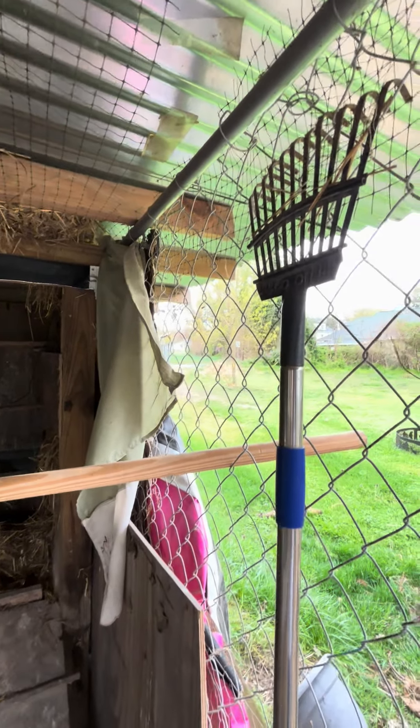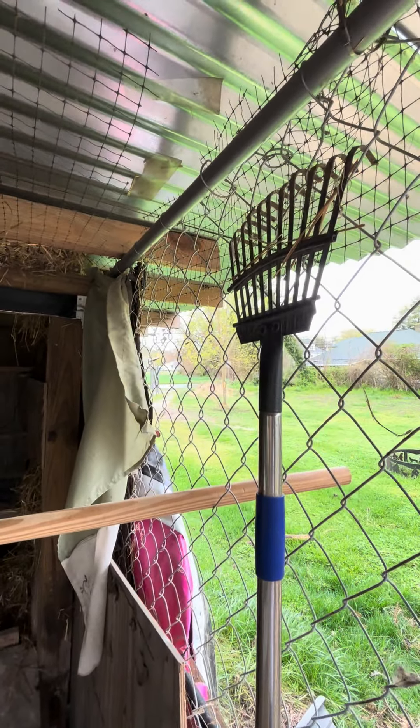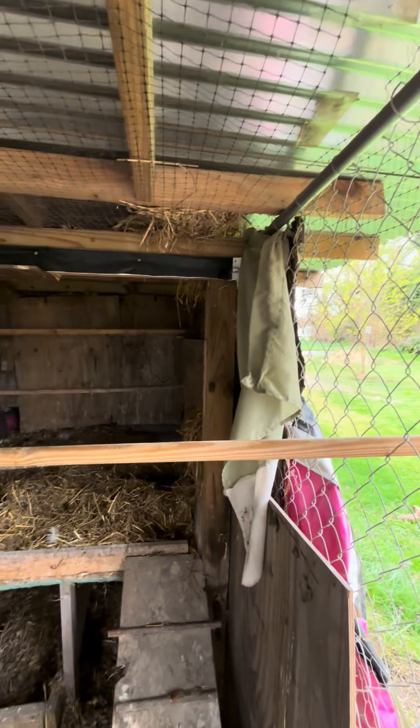There was a bit of excess on that curtain which I'm going to cut down here in a minute. I might not even do it today — I don't want to crawl back there.